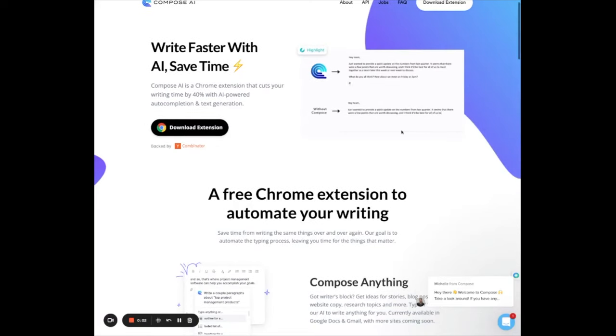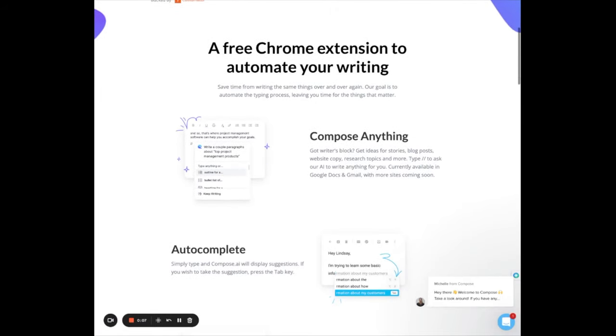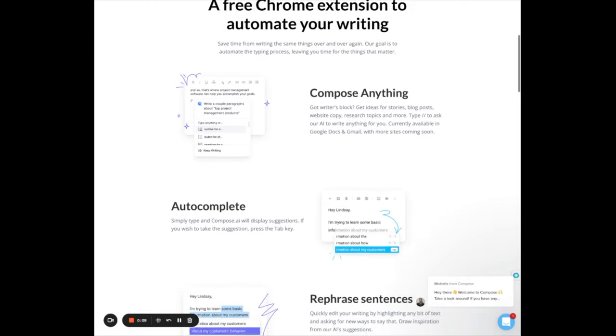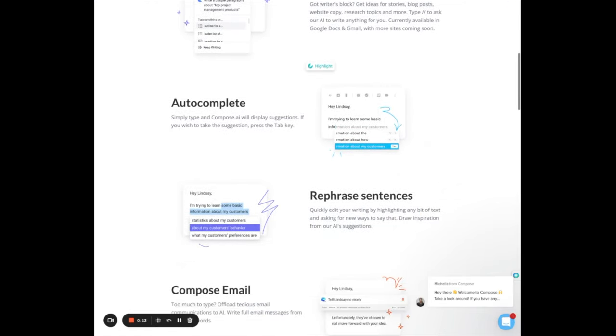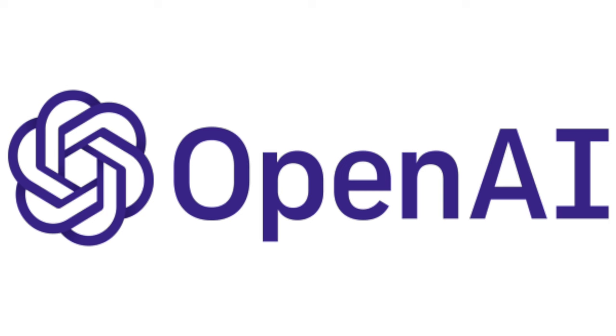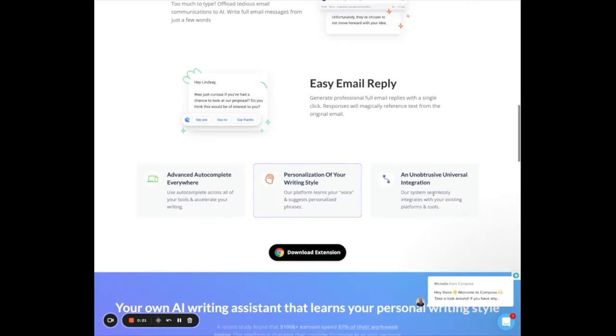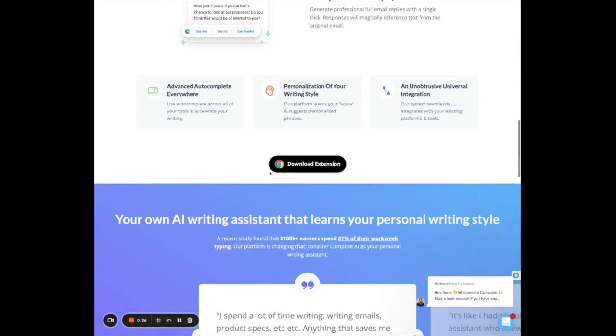First up, we have Compose AI — a very simple application that takes just five minutes to learn and can be a big help in writing emails or writing responses to emails, to get you to that inbox-zero nirvana. It's funded by OpenAI, the same company that created ChatGPT, and uses the same advanced model.